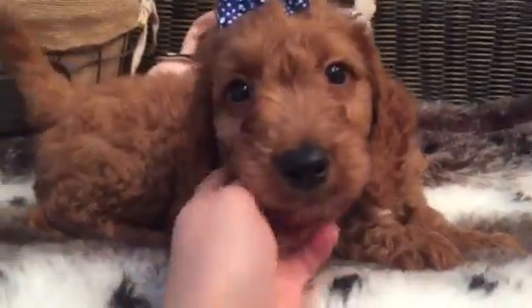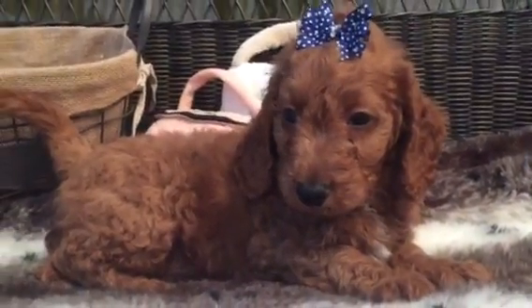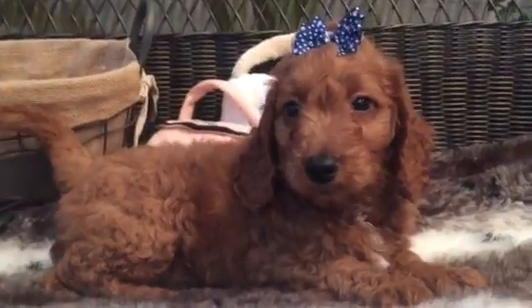A little bit more manageable, especially if you're looking for more of an apartment type lifestyle. This could be a really great fit if you're looking for a happy little puppy. This sweet boy is waiting for you.